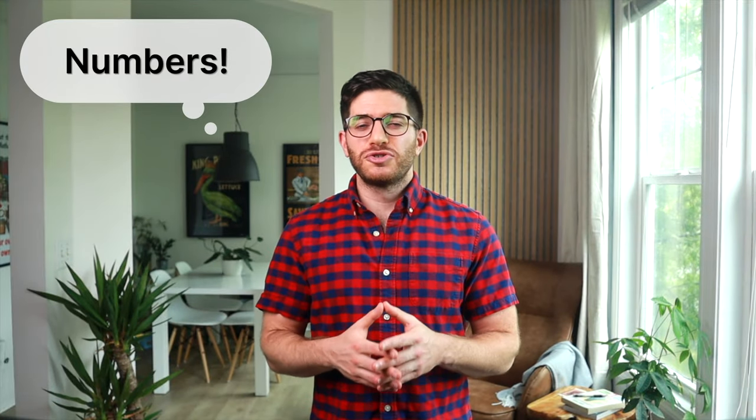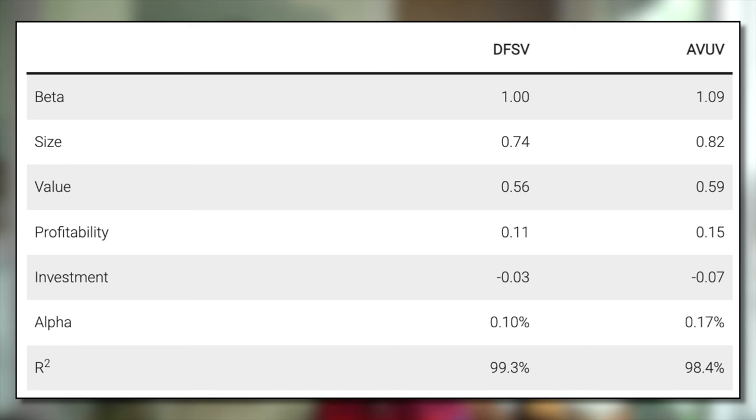So now let's look at some numbers to specifically compare these funds. Here are the factor loadings for DFSV and AVUV. As you can see, these two funds are very close. AVUV appears to slightly win out on most dimensions. These slight differences also show up with AVUV having a lower average market cap by about 10% and a lower PE ratio by about 25% compared to DFSV.